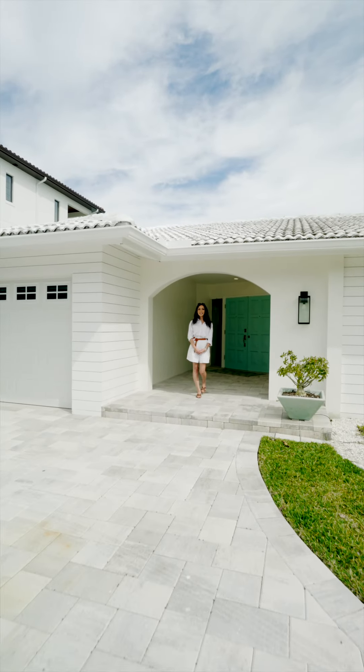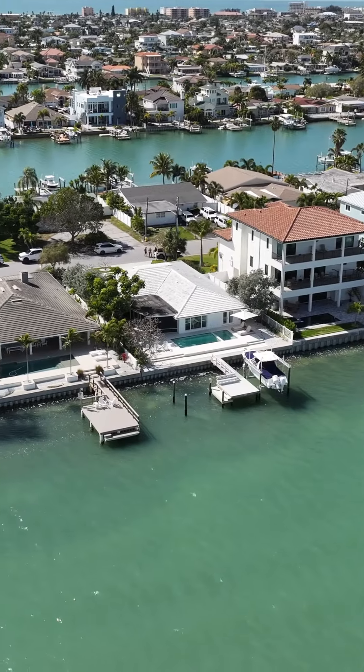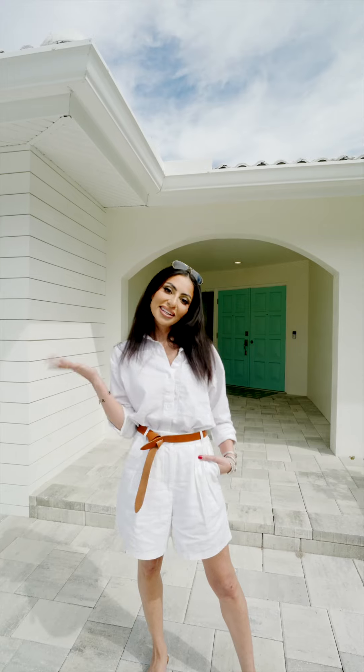Hi, I'm Camilla Altunian with the KVA Group. Welcome to this chic three-bedroom, three-bath home located in the Isle of Palms neighborhood of Treasure Island. Come on, let's take a look inside.